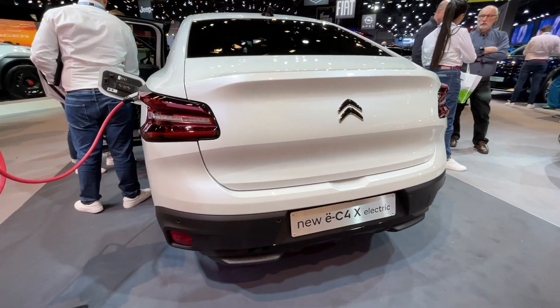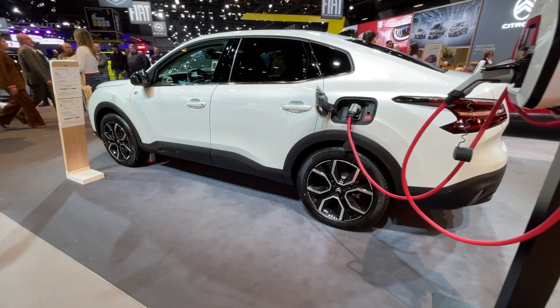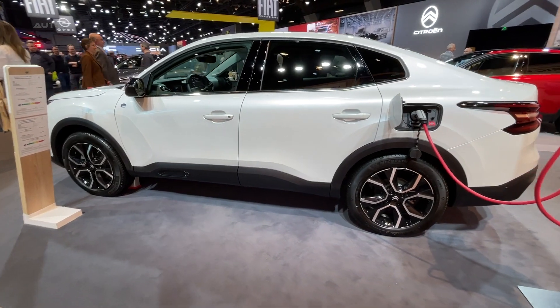Adding to its performance, the electric vehicle can sprint from 0 to 60 miles per hour in just 9.7 seconds and possesses a top speed of 93 miles per hour.